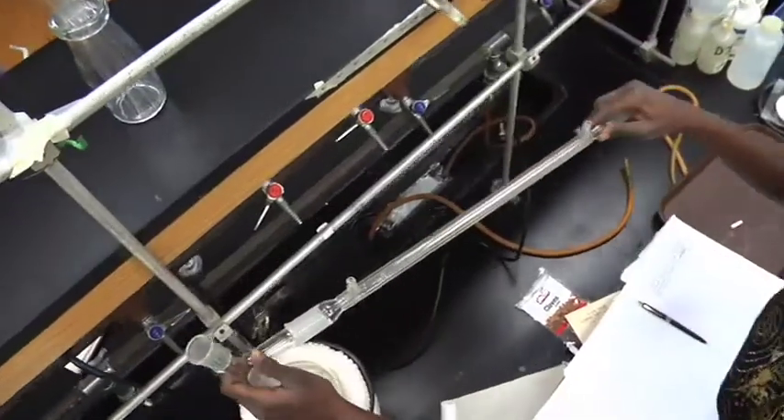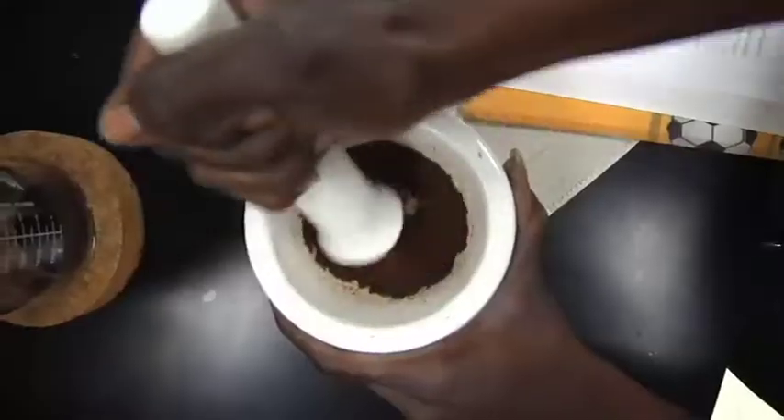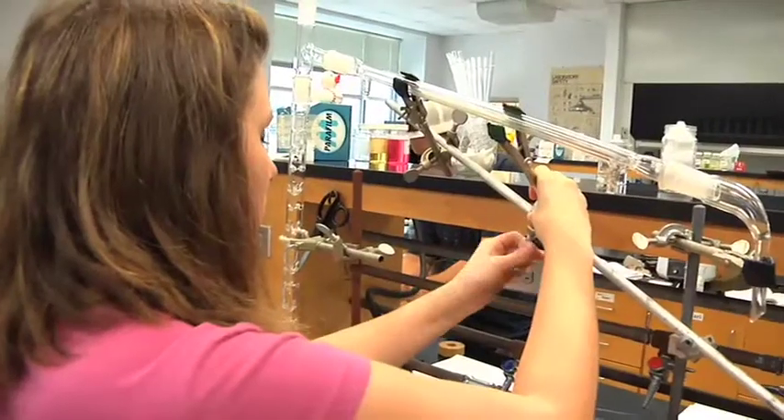We're very similar to a chemistry program that you might see at a university or four-year institution. We do all the theoretical knowledge that comes along with chemistry. We have two semesters of general chemistry, three semesters of organic chemistry, and two semesters of instrumentation, which is how we're different.